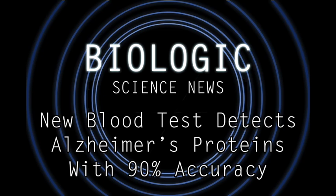They tested this method on healthy people, on people with what was called mild cognitive impairment, and on individuals with all-out Alzheimer's disease. They found that the test method could detect the Alzheimer's proteins with 90% accuracy, which is relatively good.